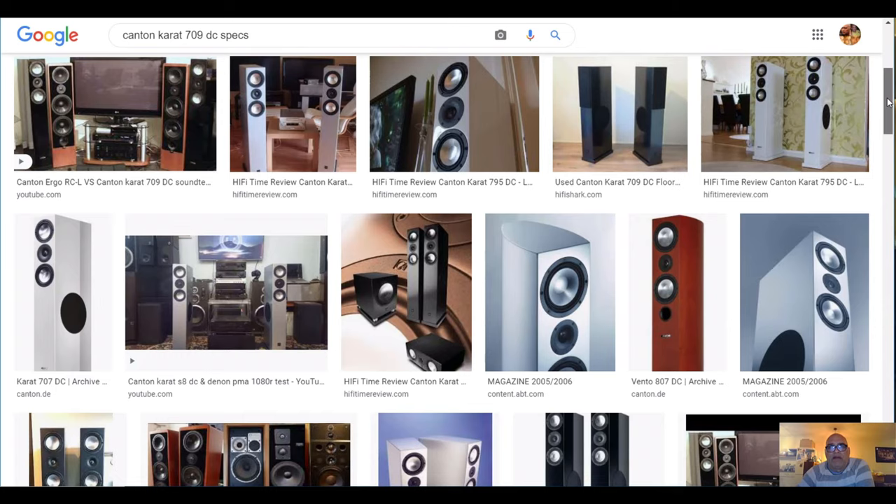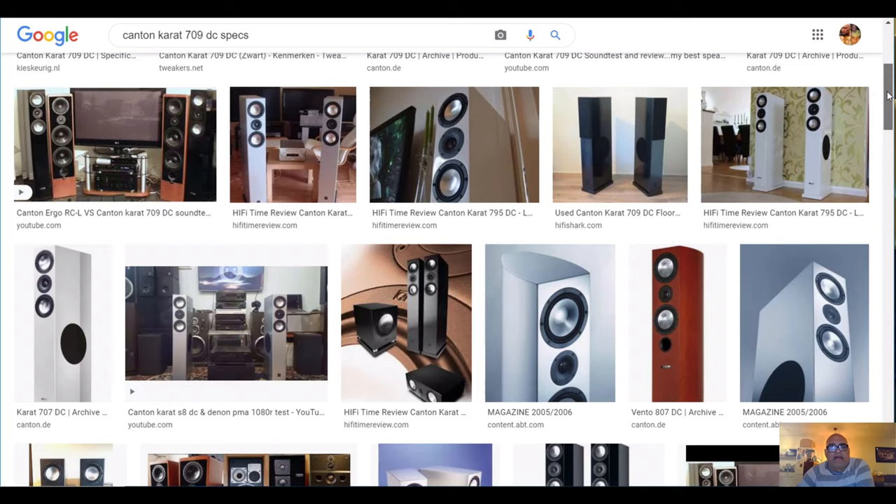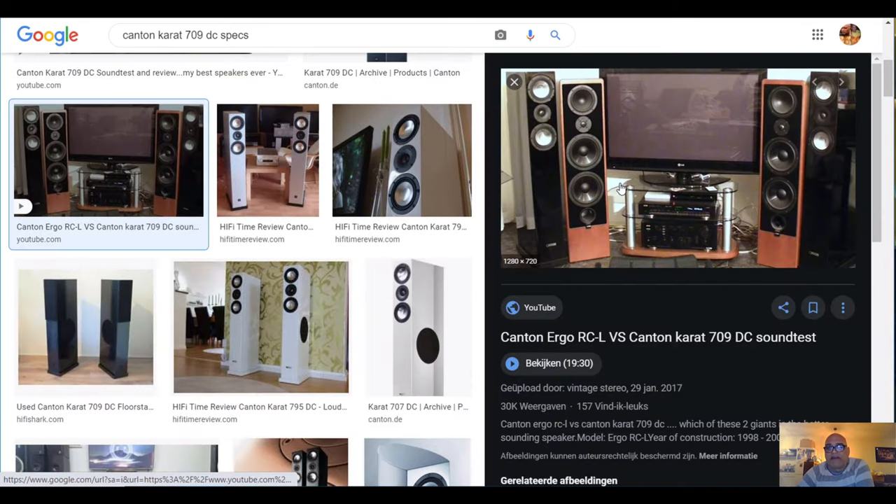I'm not sure where you live, but if you can find these Canton Carats, the sound of these speakers was very good. I tested them versus my other Canton — I had the Canton Argo RCLs, and you can see how slim they are, the black ones, versus these brown normal-size speakers. But they are not really slimline, they are not selling new anymore, but they sound very good with a footprint of 16.75 cm.